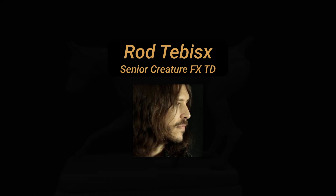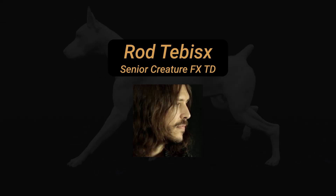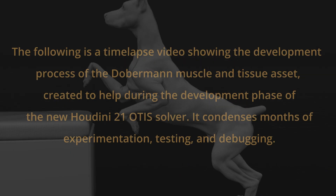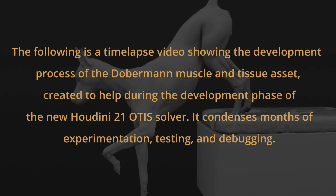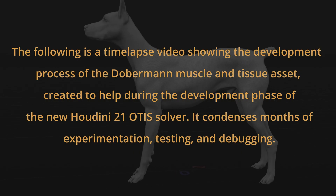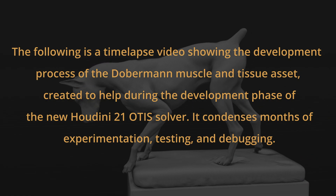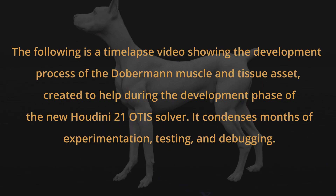Hi, I'm Rod Temes, a Senior Creature Effects Technical Director. I'm a Muscle and Tissue Simulation Specialist. The following is a time-lapse video showing the development process of the Doberman Muscle and Tissue Asset, created to help during the development phase of the new Houdini 21 OT Solver.